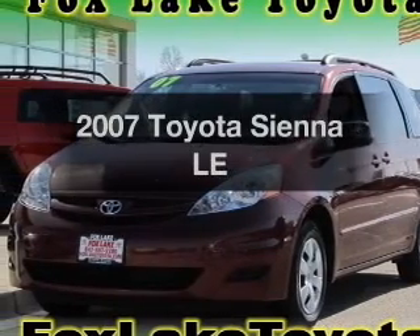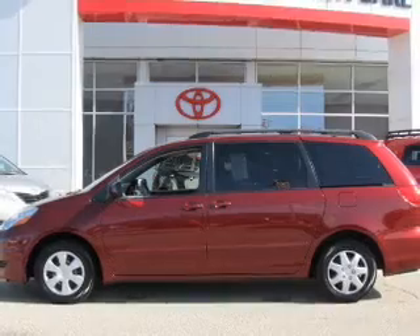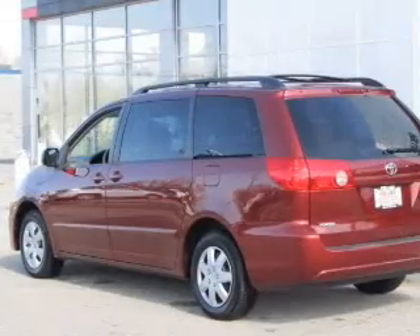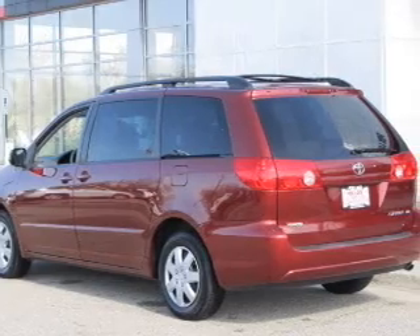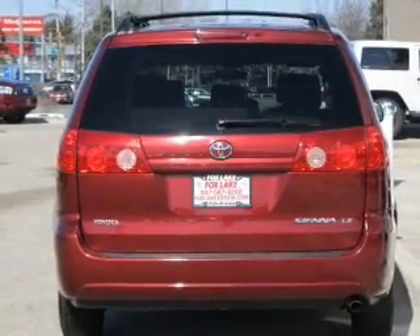Presenting the 2007 Toyota Sienna — everything you need under one roof with this great vehicle. With a reliable 6-cylinder engine driven by a 5-speed automatic transmission, premium wheels lend a distinctive appearance, and anti-lock brakes help you bring your vehicle to a safe stop.